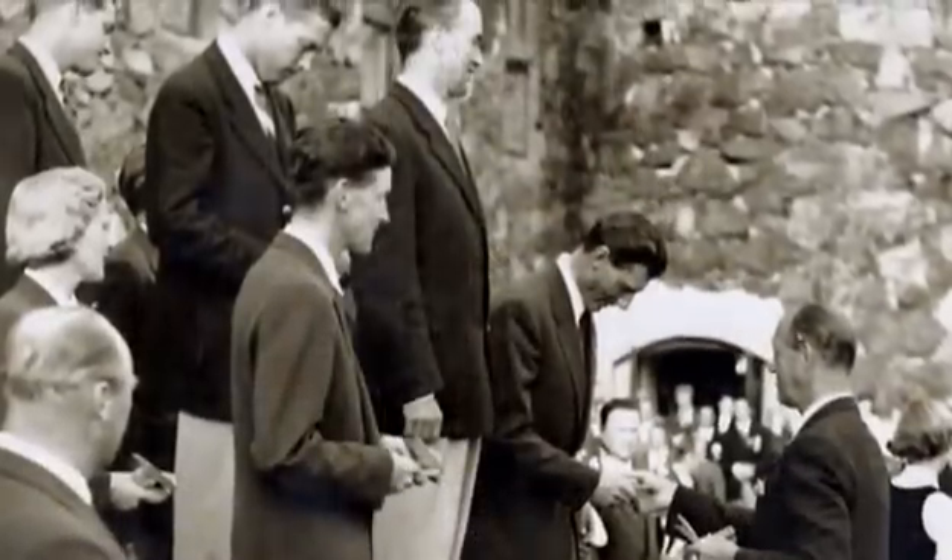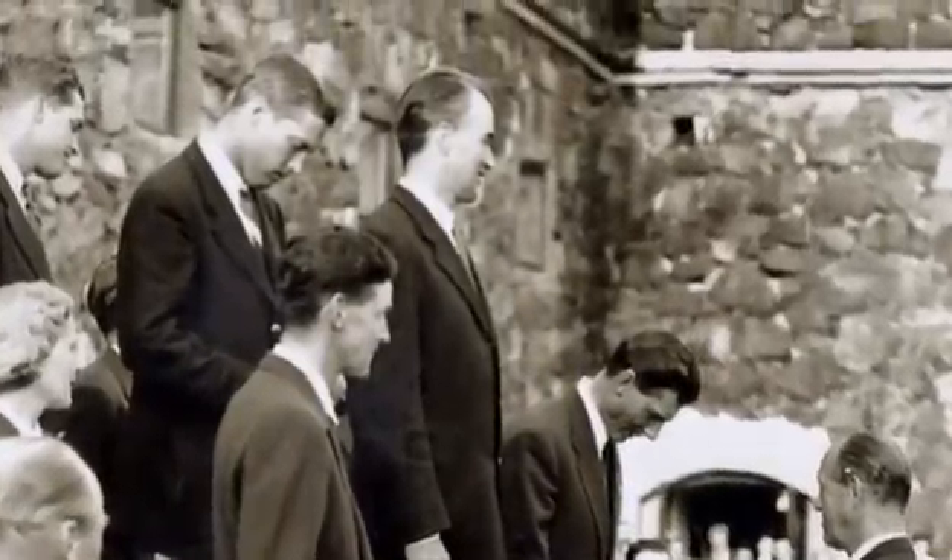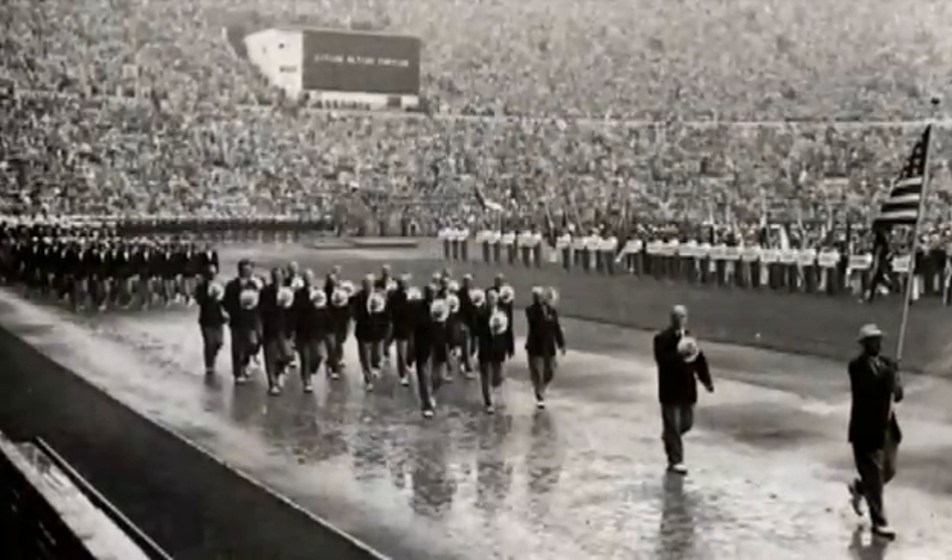Britton Chance appreciates that significance as both a scientist and an athlete. In 1952, he won a gold medal as a member of the U.S. Olympic sailing team.